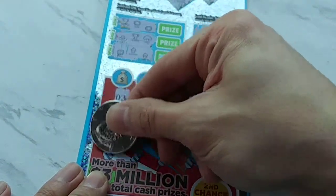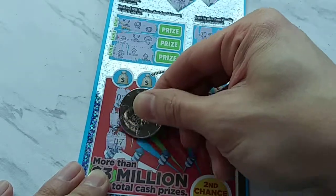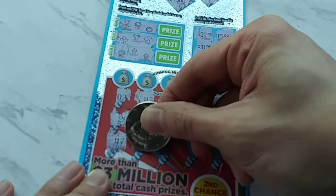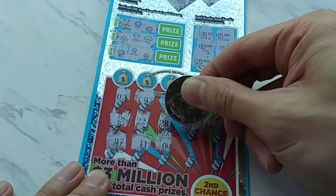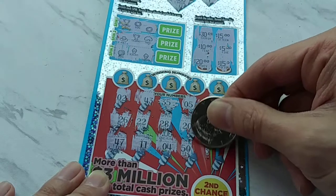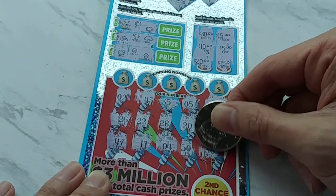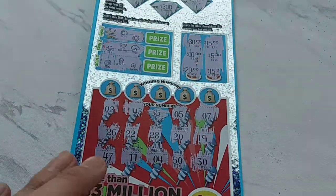Let's see if we can get a symbol over here. Got a 47, got an 11, got a number 4, 50. Oh, come on — I was looking for that 30. I mean, it is a 30th anniversary, right? It's about time they gave us one of those.